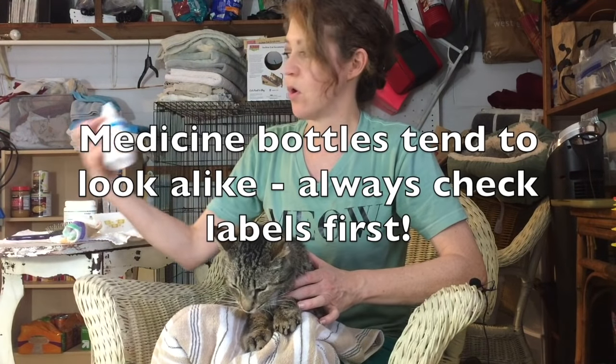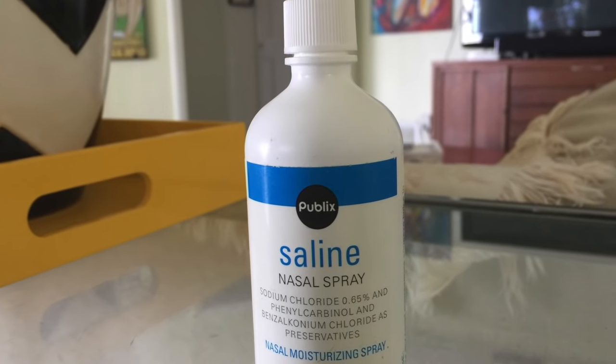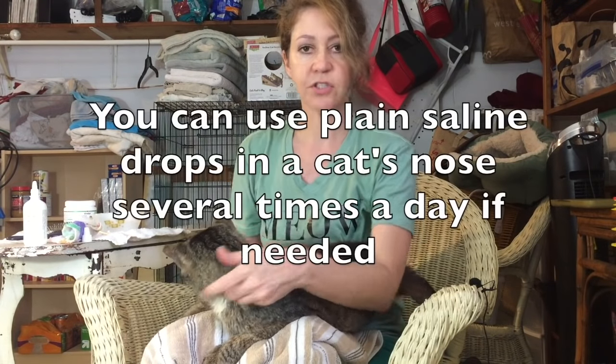Another thing I do — and Buster doesn't particularly like this either, most cats don't — but I think it's very helpful: put a little bit of regular plain saline into their nostrils. You never want to use Afrin or anything besides plain saline. Instead of using it straight from the bottle, I soak the end of a Q-tip with it and get it nice and soaked.